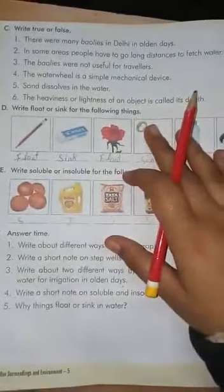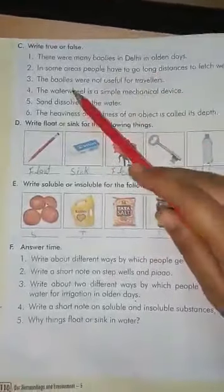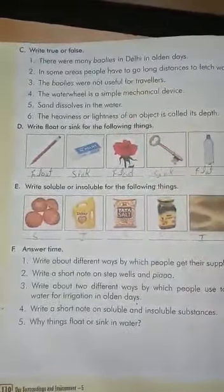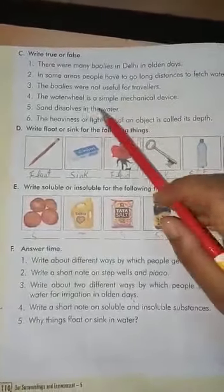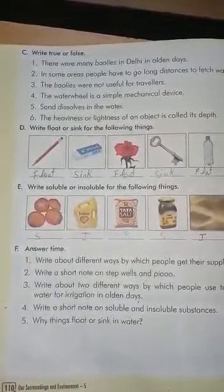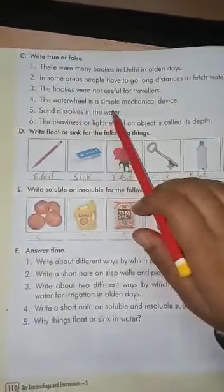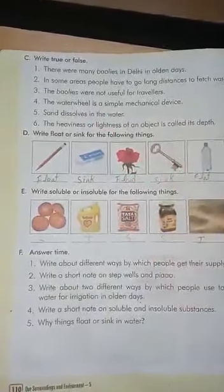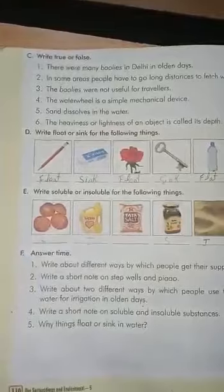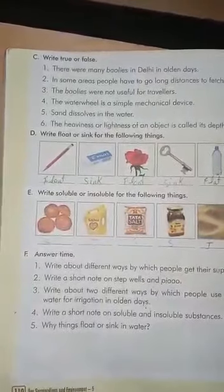Next is true or false. There were many Baolies in Delhi in the olden days — true. In some areas, people have to go long distances to fetch water — this is true, because in many places people go far for water. The Baolies were not useful for travellers — this is false. The water wheel is a simple mechanical device — this is true. The sand dissolves in water — false. The heaviness or lightness of an object is called its density — true.